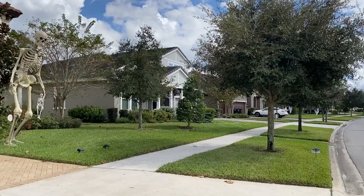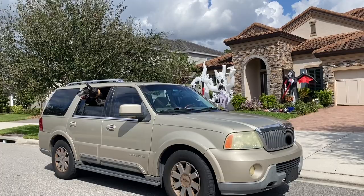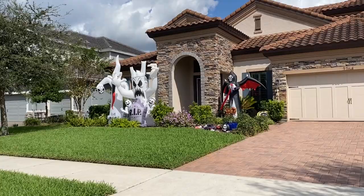All right, we shall continue our tour. What do you think, Ellie? Look at this. Look at the ghosts. They're pretty cool. Starkey Ranch really decorates well. Oh, you're getting very laid back because you're doing the Halloween tour, are you?